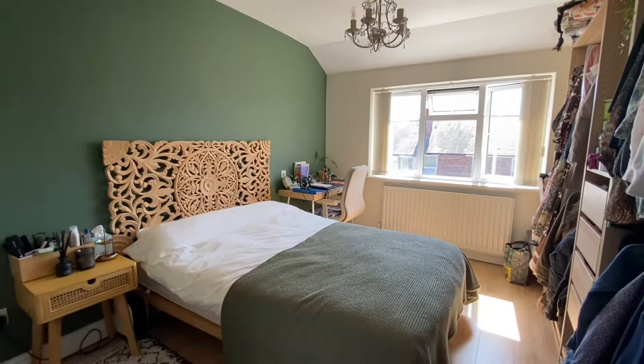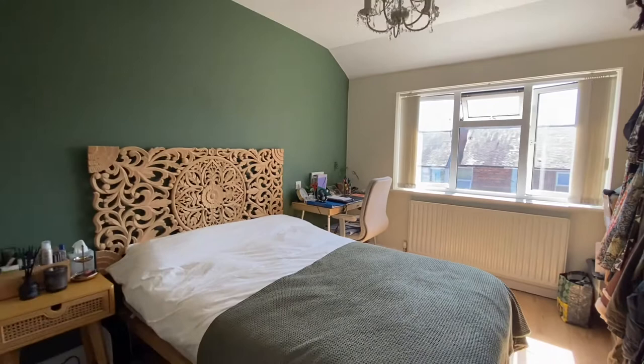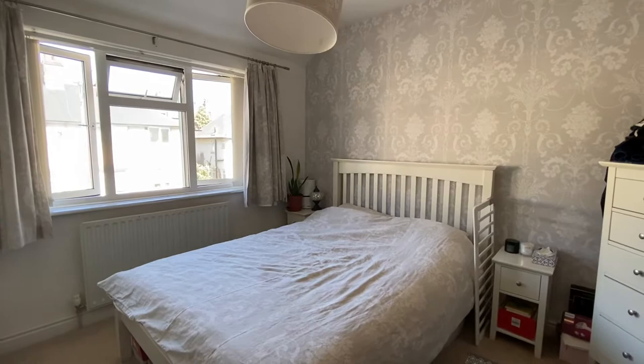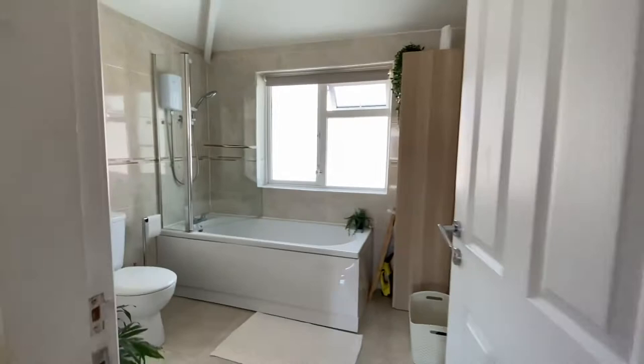We then move on to the two doubles, starting with bedroom number one. Both doubles are a similar size but bedroom number one is just slightly bigger. There is a lovely engineered oak flooring as well as a window to the rear elevation of the property. Bedroom number two is another double room situated at the front of the house. There is plenty of room for freestanding furniture and in both double bedrooms you can even fit a king-size bed due to them being a brilliant size.